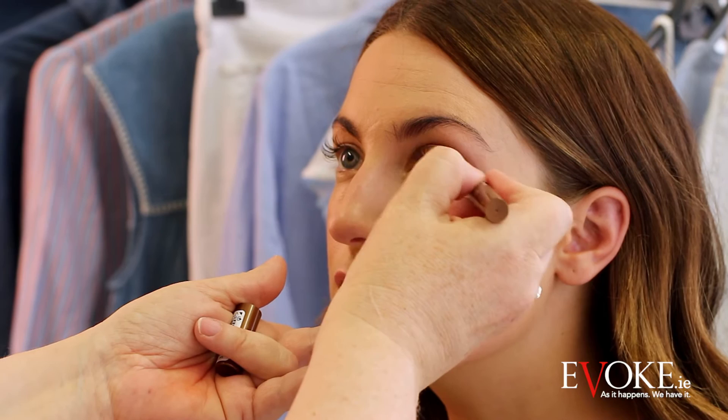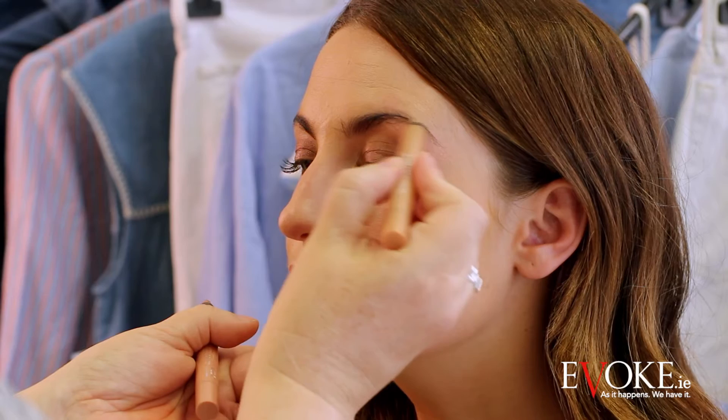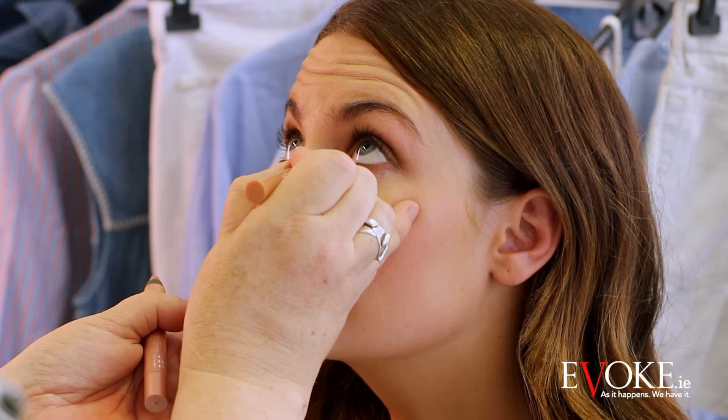A little pop of this peachy coral shade on the rest of the eye space — this is a goldy color, same formula — and I'm going to pop a little bit in the center of the lower lid, and then pop some here, just a little flash of light.